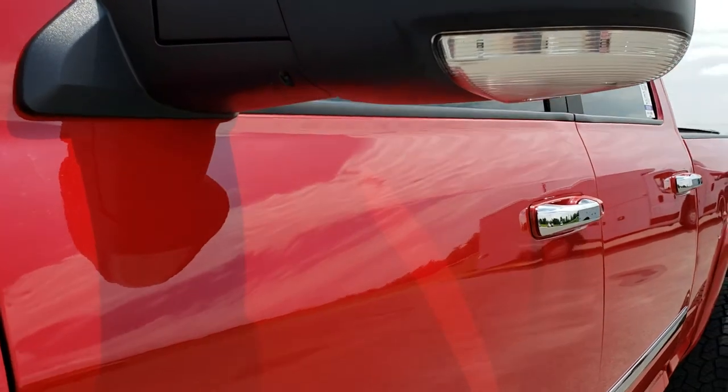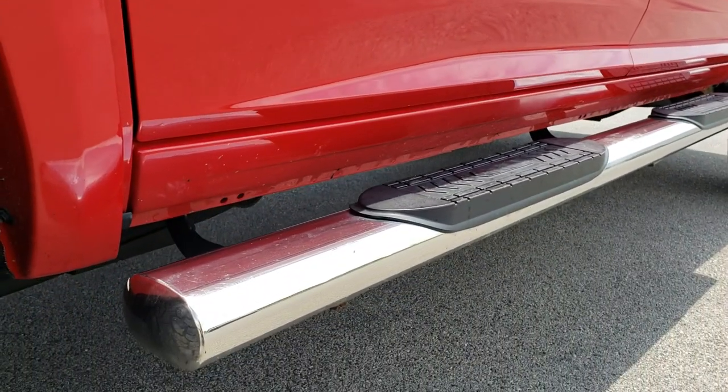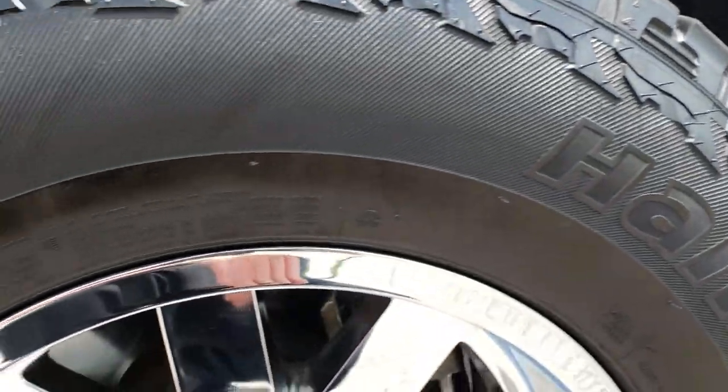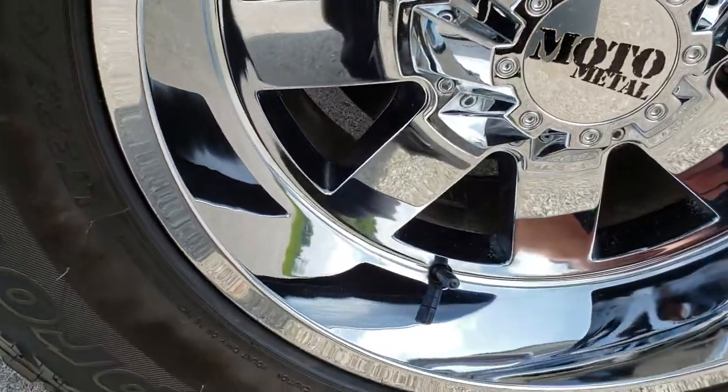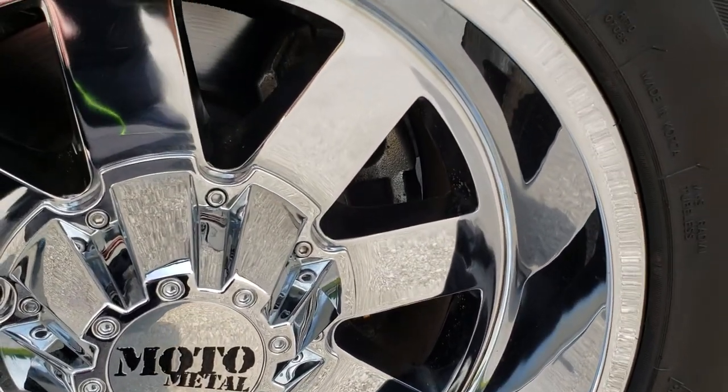We shoot all of our videos in 1080p, so if you have HD capabilities on your computer, tablet, or smartphone, turn them on now — it's like you're right here looking at the truck with me. This truck has Moto Metal chromed alloy 18-inch rims that are in excellent shape.